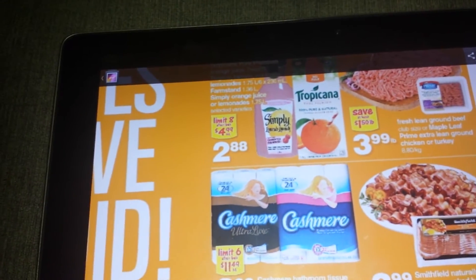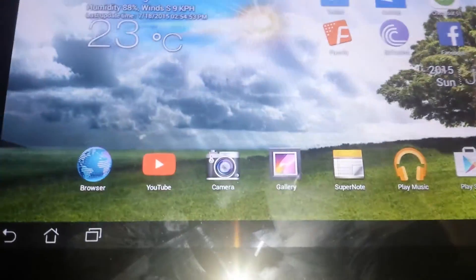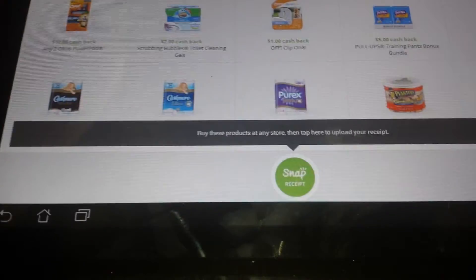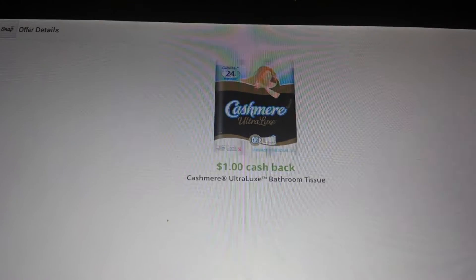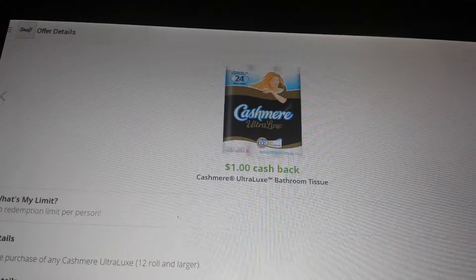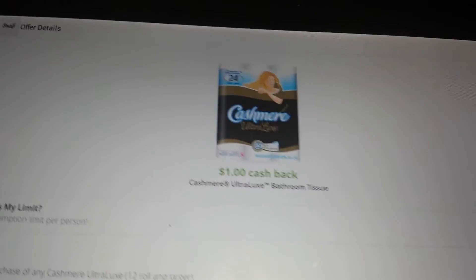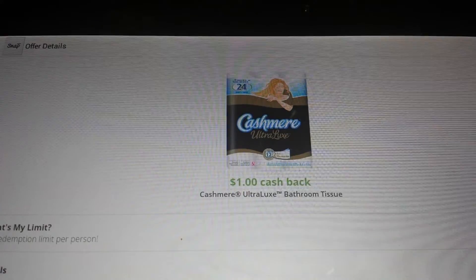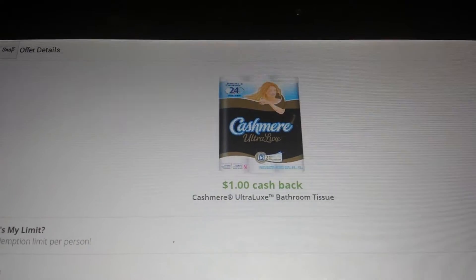If you have a smartphone and you've downloaded the app — it's Snap — and if you go to the offers you will actually find the toilet paper right here and they will give you an additional dollar off. It's like a cash back offer. So your toilet paper will be $3.99, with the coupon it's $2.99, and then with this cash back offer it's a dollar less, so it's $1.99 for a package of the Cashmere Ultralux paper.